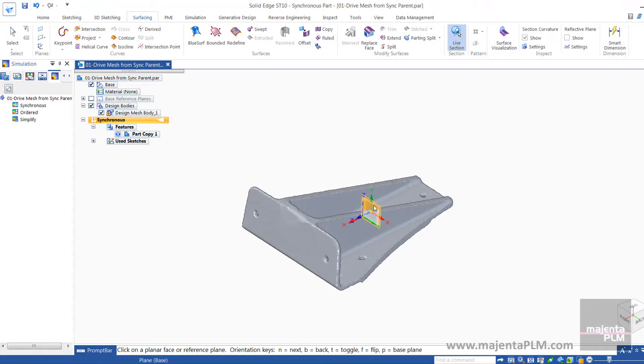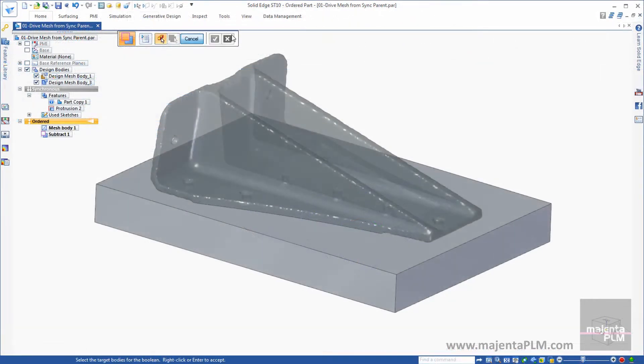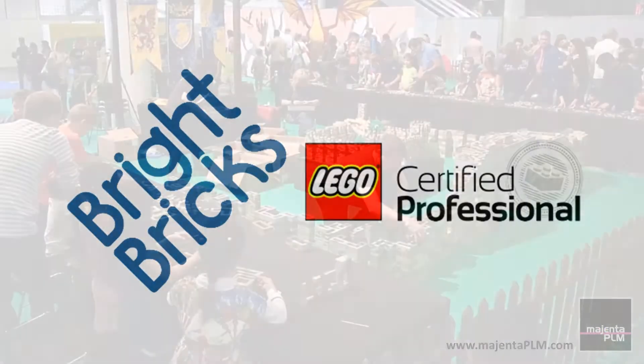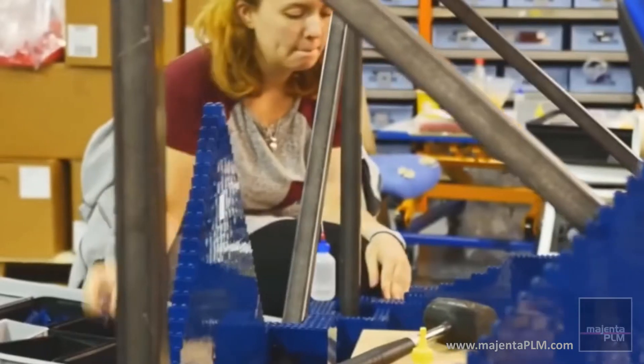The release of Siemens Solid Edge ST10 will provide customers with improved handling of mesh data, allowing them to bring mesh and faceted data into the design system to work alongside more traditional solid and surfacing technologies. One of Magenta PLM's customers, Brightbricks, have already benefited from the addition of Siemens' convergent modelling technology in their beta test of ST10.